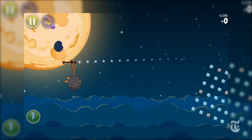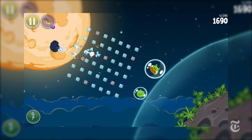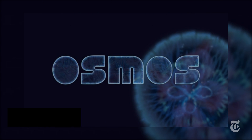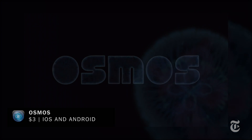Angry Birds Space is $1 on iOS devices and $3 on Android. And while we're talking about Newton's laws of motion, there's a great game for iOS and Android devices called Osmos, which relies very much on Newton's laws of motion and the principles of rocketry.